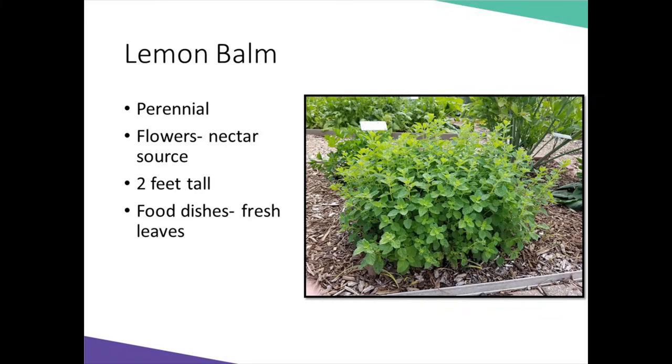Lemon balm is a member of the mint family. This is a perennial plant — it does have a spread to it, but it can be controlled. It is easy to divide and share with others, and will grow very well in containers. If you let it grow long enough into the summer without cutting it back, it will produce white to pale yellow flowers visited by bumblebees and honeybees. Prune it back after flowering. This plant does need its space, as if it's too crowded it may get powdery mildew.